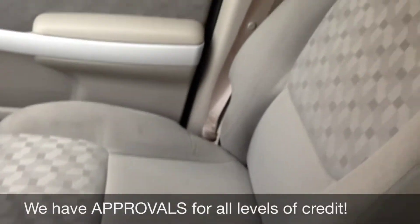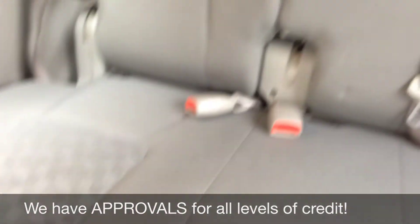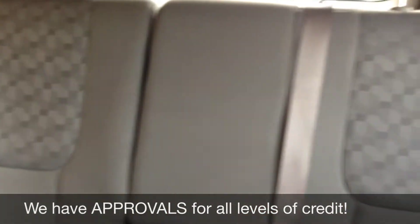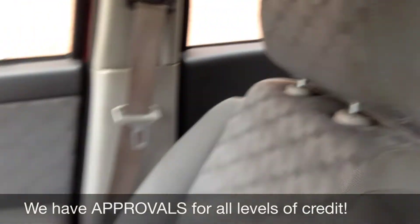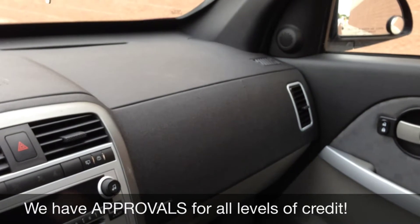Passenger seat right here, looks comfy. Back seat has lots of room for your passengers — lots of room so nobody will get cramped. Alright, so this is the interior, so why don't we step outside and I can tell you how you can get this great vehicle.